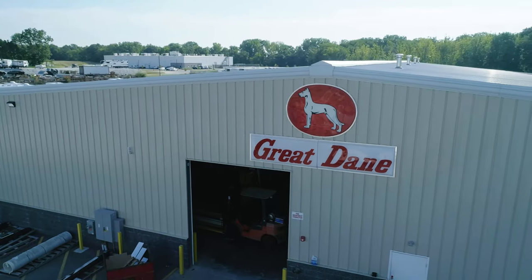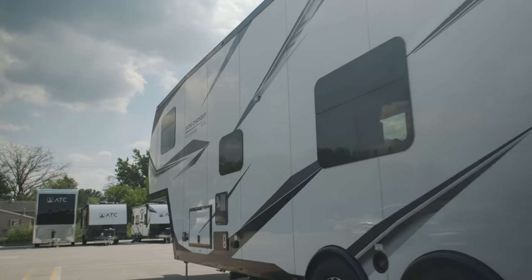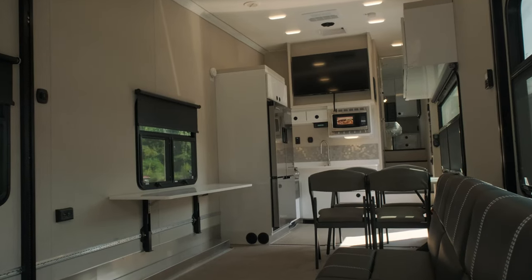Missouri Great Dane is your destination for high-quality toy haulers. We offer a full selection of bumper pool, fifth wheel, and gooseneck trailers. Our aluminum frame toy haulers come in a variety of sizes and layouts to meet your living quarter and garage space needs.